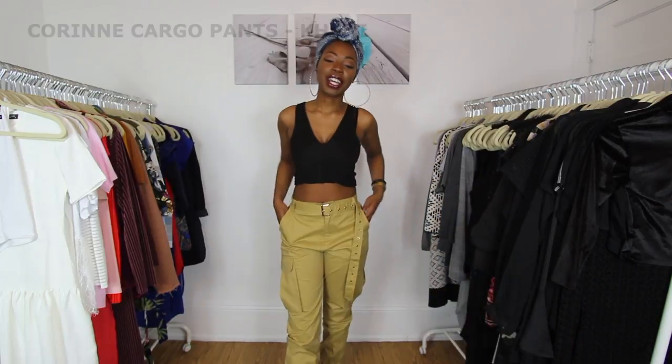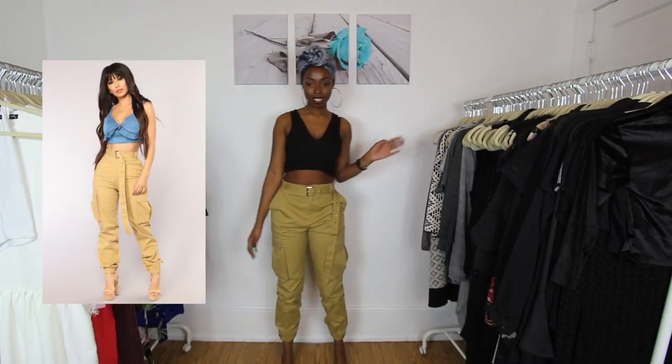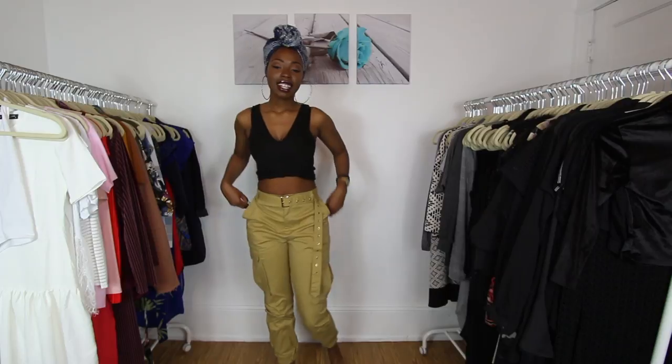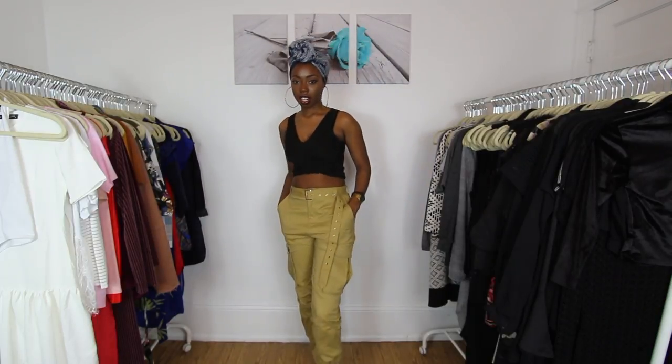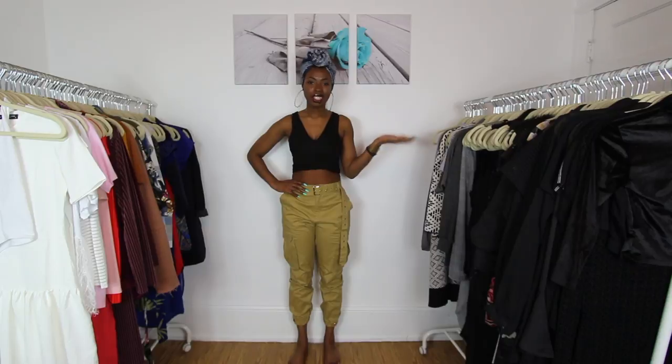These are the Karen Cargo pants in a size medium, color khaki, and they are ridiculously too short for me. I know they're scrunched at the bottom like a jogger and are supposed to be shorter than regular pants, but these are embarrassingly too short — I would never go out in the street like this. I was really holding out hope on these because cargo pants are on trend right now and I don't have any. So these are a no.